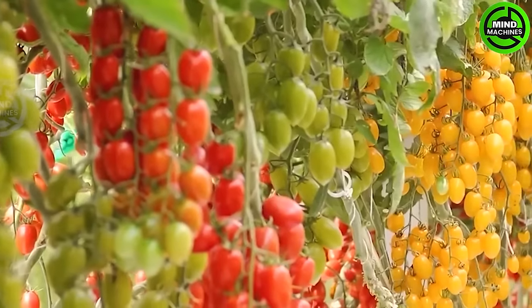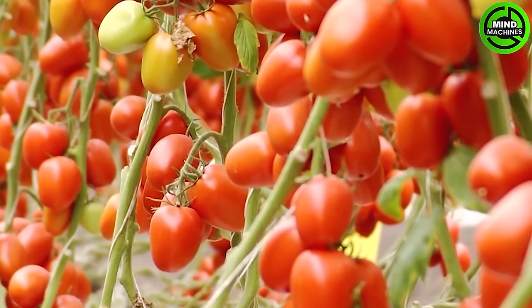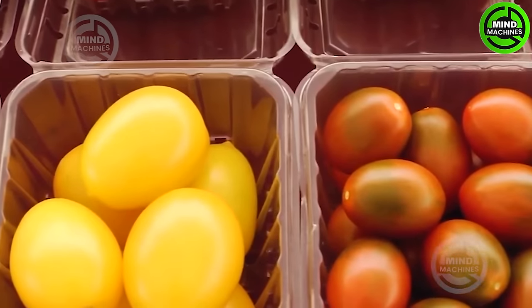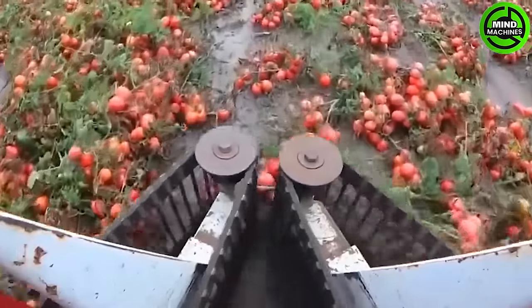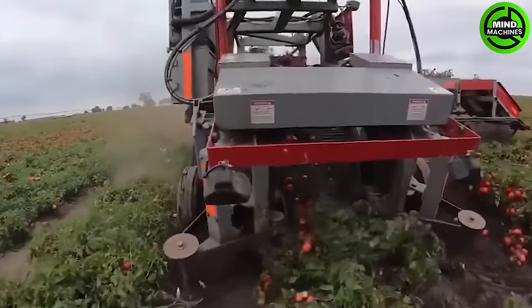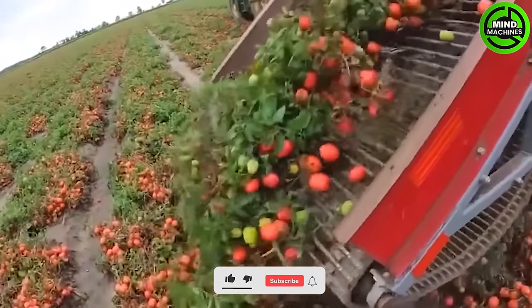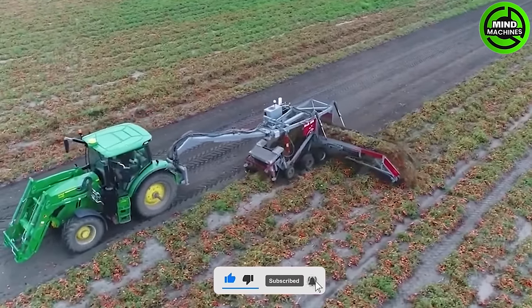These robots can be programmed to autonomously navigate through tomato fields, utilizing sensors to identify ripe fruits and harvest them swiftly and precisely. This not only enhances productivity but also minimizes waste. During the harvesting process, workers may perform quality control checks to ensure that only high-quality, ripe tomatoes are collected, discarding any damaged or unripe fruit.